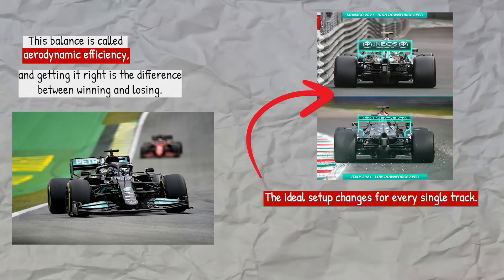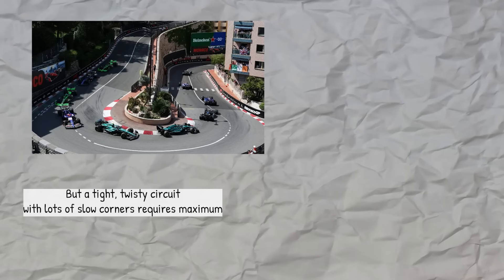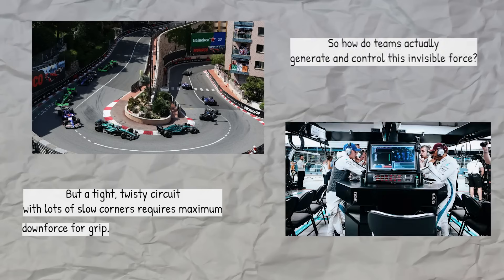The ideal setup changes for every single track. A high-speed track with long straights like Monza needs a low downforce setup to minimize drag. But a tight, twisty circuit with lots of slow corners requires maximum downforce for grip. So how do teams actually generate and control this invisible force?